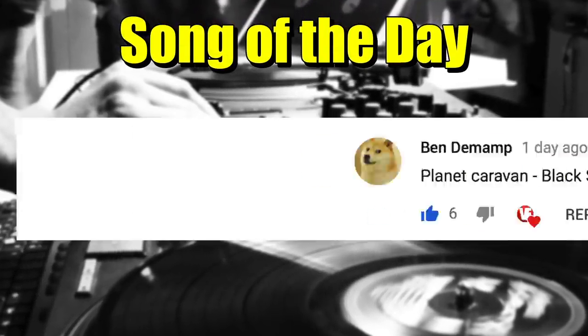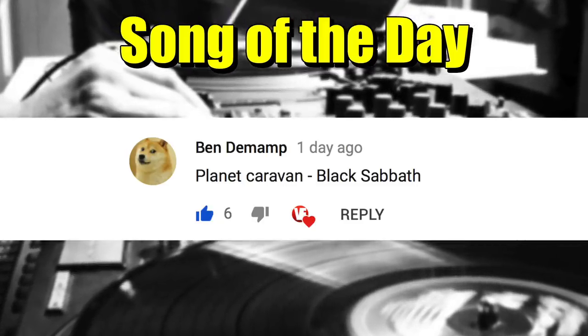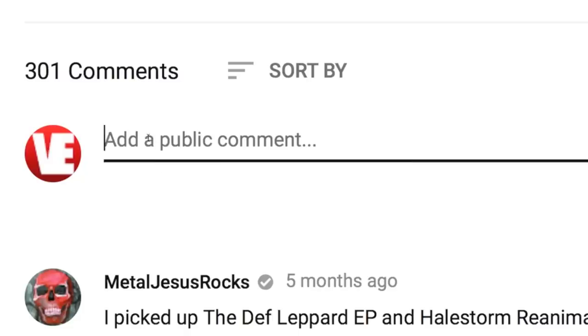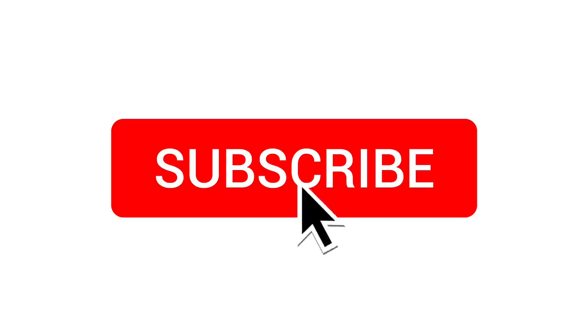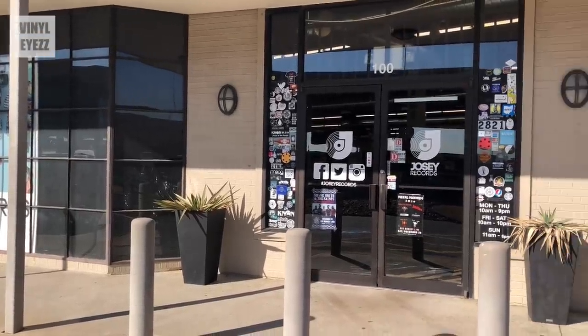Today's song of the day is Planet Caravan by Black Sabbath. Excellent chill out track. Thanks for the recommendation. And if you have a suggestion for a song of the day, post in the comments down below and you might see it in a future video. Also, if you're new to the channel, feel free to subscribe and hit that bell notification so you won't miss out on the new videos. Now let's head inside.